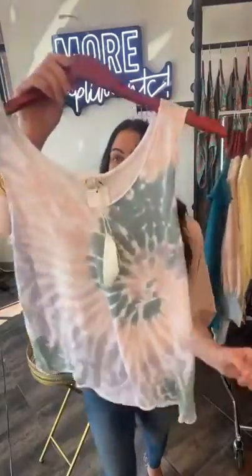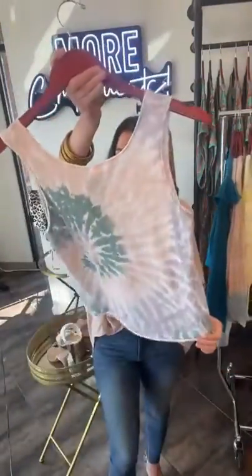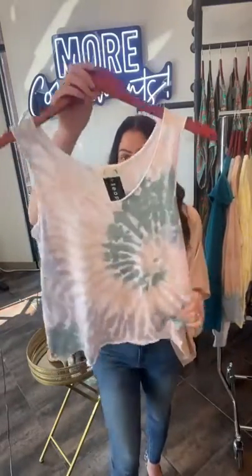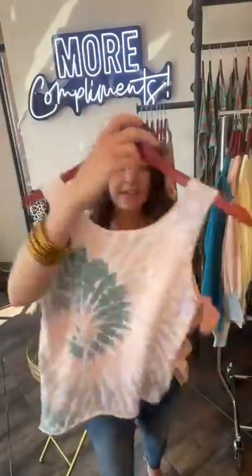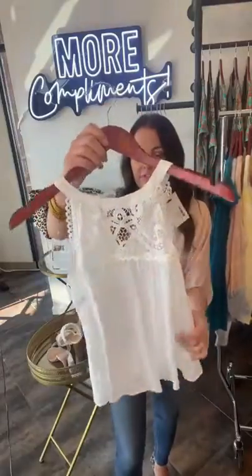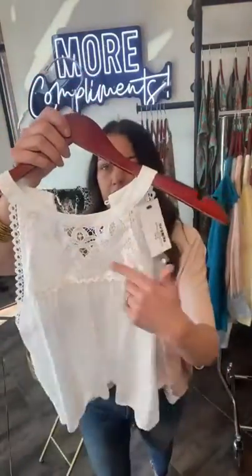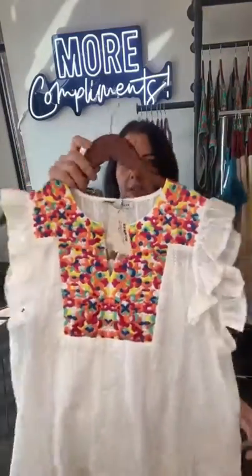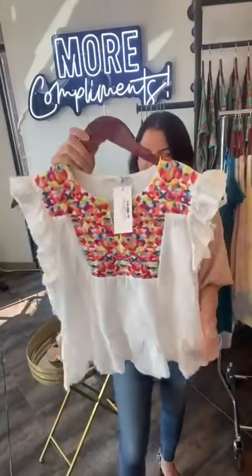Now onto some tank tops. Cute little tie-dye number here — Sandra wore this in a photo shoot. I think we posted it on our socials the other day and she looked darling in it. A white tank top — you guys know how I feel about white — this has that really cute little lace inset. Such a great price at $36.50. And I love this one with the embroidery detail — so spring break vibes.